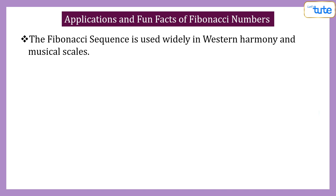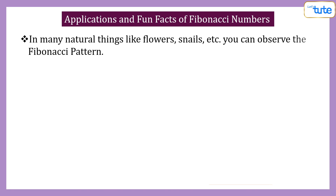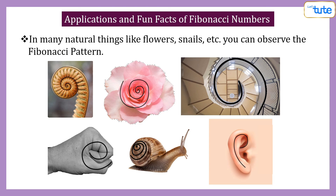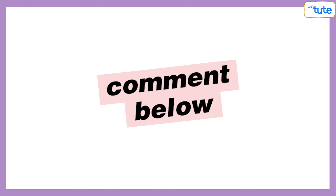The Fibonacci sequence is used widely in Western harmony and musical scales. Also, in many natural things like flowers, snails, etc., you can observe the Fibonacci pattern. Now add a comment and tell us where you have seen the Fibonacci sequence in nature and our day-to-day life.